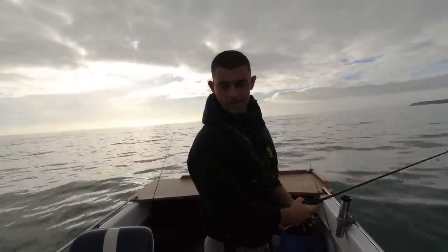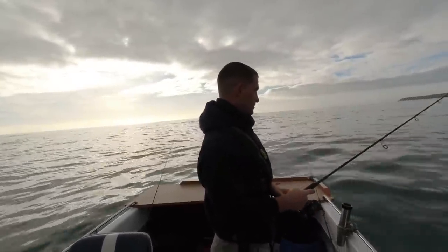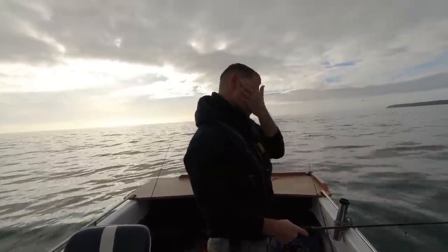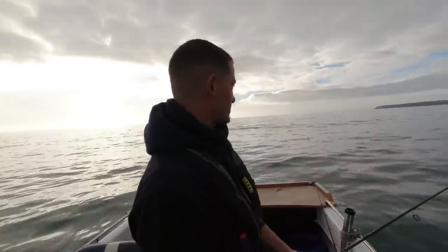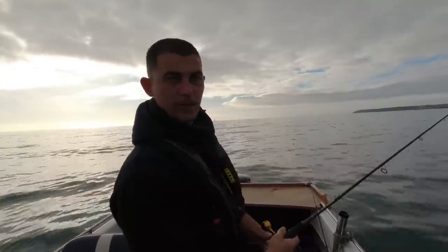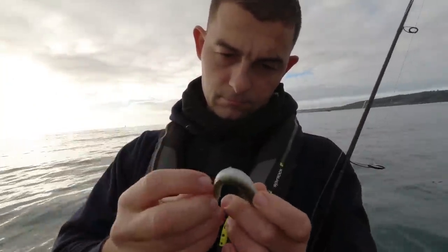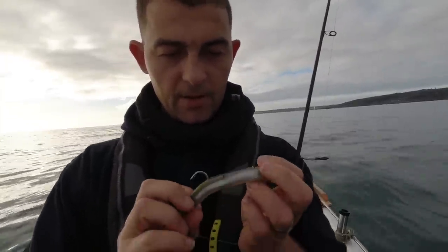Got it! It's a wrasse — a big wrasse. Felt it thumping at it. Wouldn't believe it — all this far out at sea and I've just had a cobweb blow onto my face! There's going to be some bite marks in that lure when I bring it up. Still going — yeah, he's been chomped. It's a ballan wrasse, that.